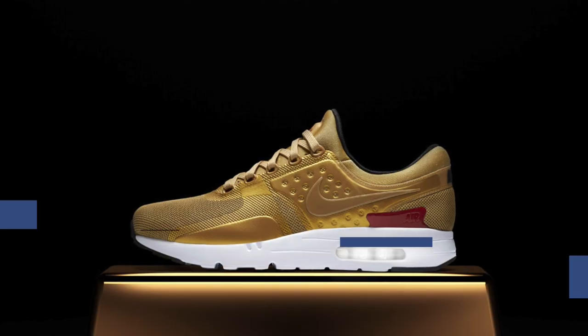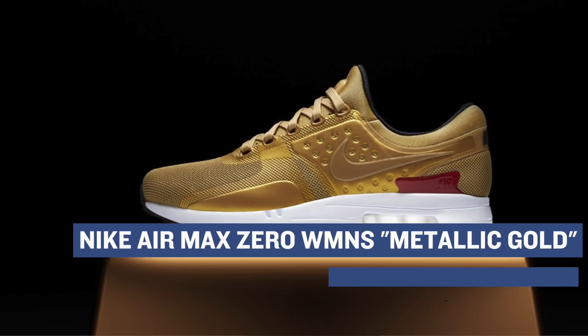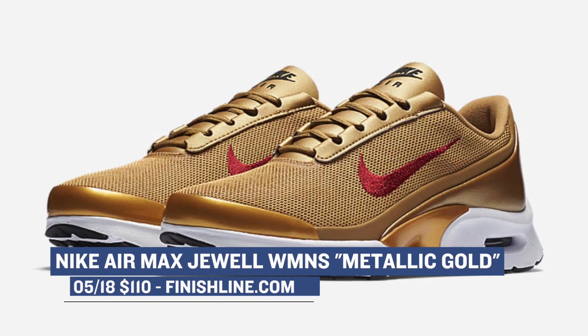Moving on to the folks at Beaverton, they've got a couple of releases coming in that metallic gold collection. First up is the Air Max Zero and the Air Max Jewel. They're going to have both of those for women, and those are going to cost you $150 for the Air Max Zero and $110 for the Air Max Jewel. Both of those are available right now at Finish Line.